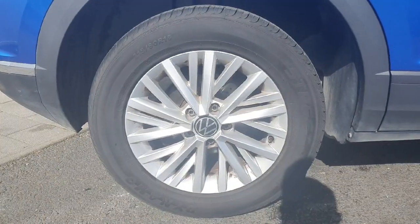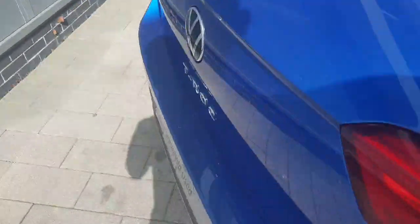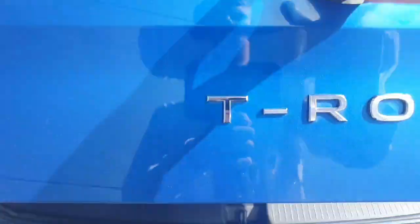Starting off with the wheels, we have these really nice 16 inch alloys. Coming around to the boot, which is very easy to access by pulling up the Volkswagen logo like so.